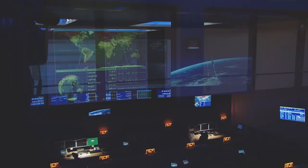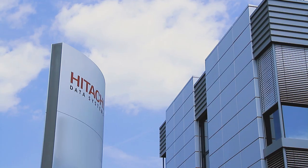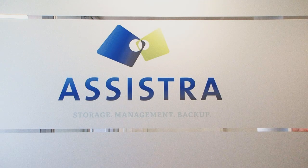It is essential for us to provide the data to the scientific community, so more or less shortly after the launch of the Columbus module, we started the process of developing and specifying a new storage system. That's where we found Hitachi Data Systems and ASSISTRA at the ITK fair.